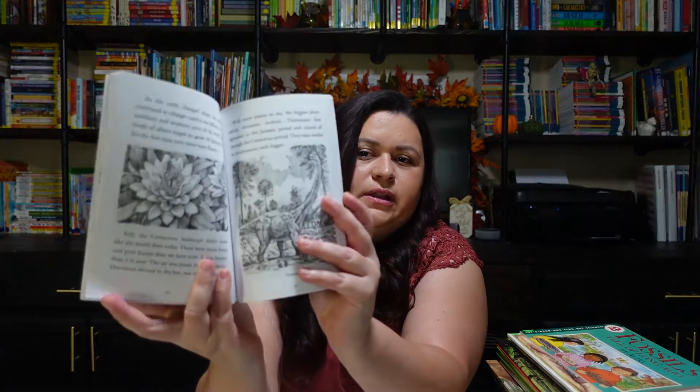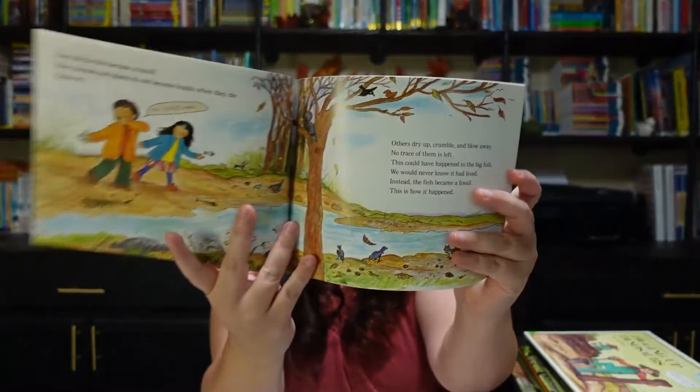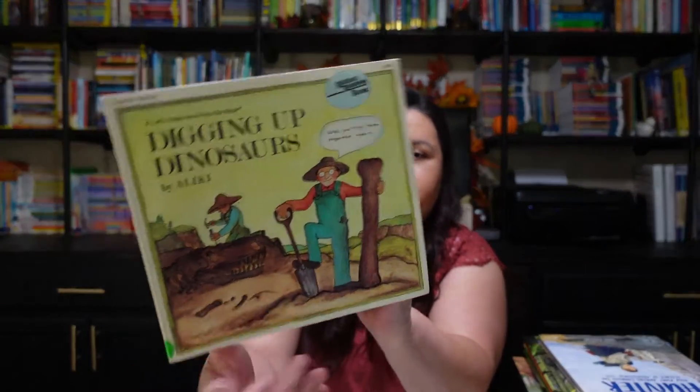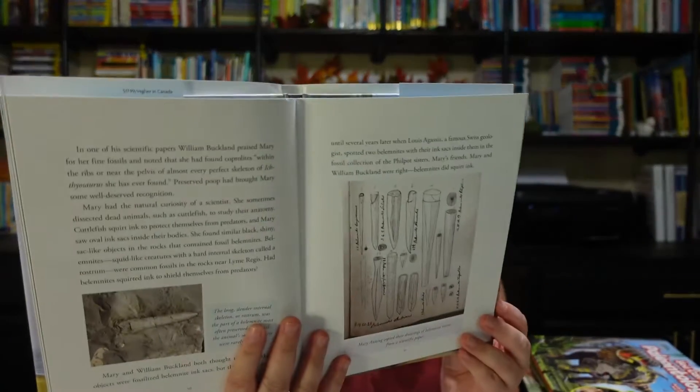These are the ones that I'll be reading to her. One of the first ones is What Was the Age of the Dinosaurs? — the Who Was, What Was, Where Was books. We usually get through these in two to three days, so this won't take us very long. I was trying not to add too many long books since we do so much more reading at this time of year. I also picked up Fossils Tell of Long Ago, Digging Up Dinosaurs, and Fossil Hunter — now this one is just a little bit longer, but it looks like a really fun book.